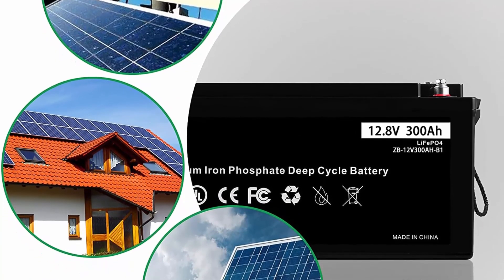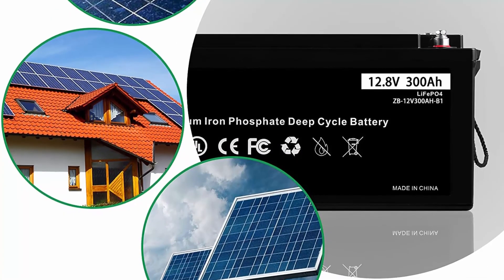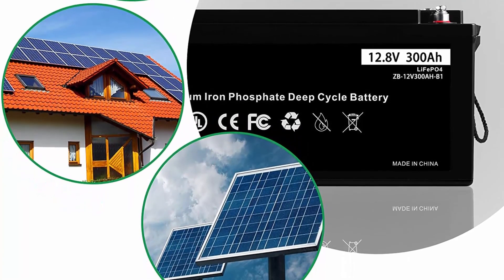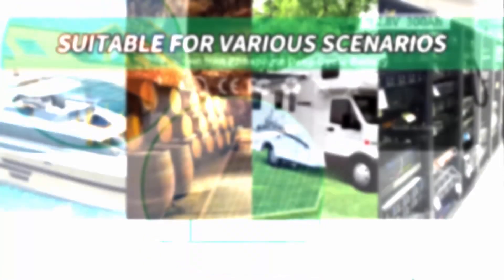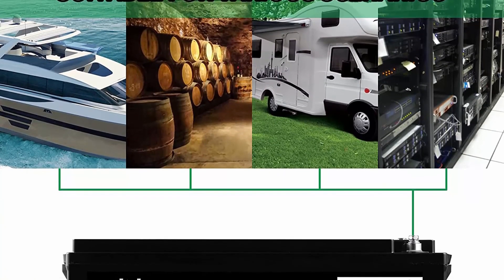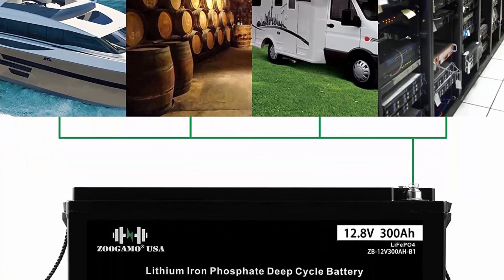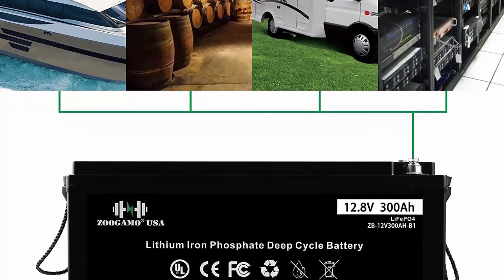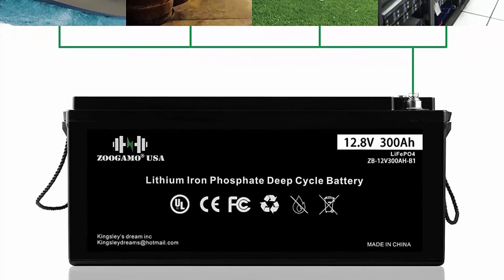Capacity expansion: LiFePO4 batteries can be connected in parallel and in series for larger capacity and voltage. Max series connection: up to 4 identical batteries for up to 48V. Connection in parallel: multiple batteries can be connected, with no more than 10 units suggested in parallel. When batteries are used in parallel or series, the battery voltage and capacity must be the same.